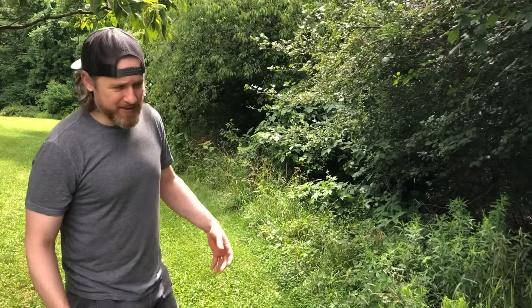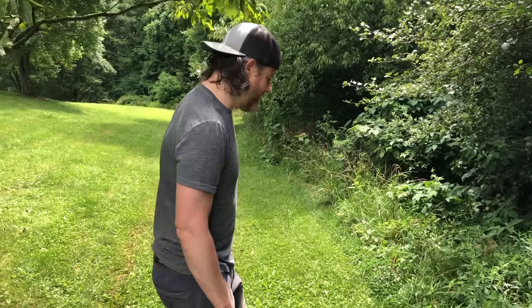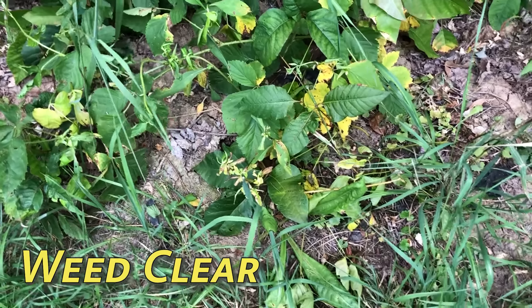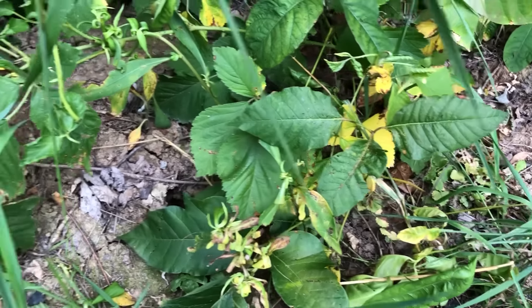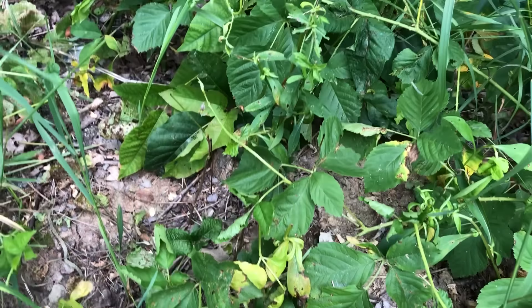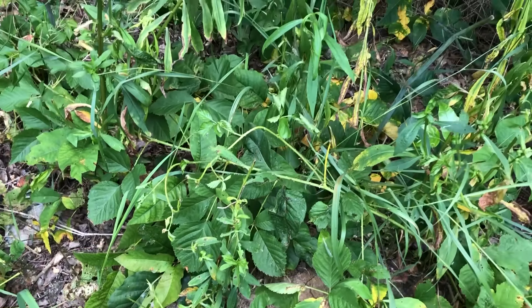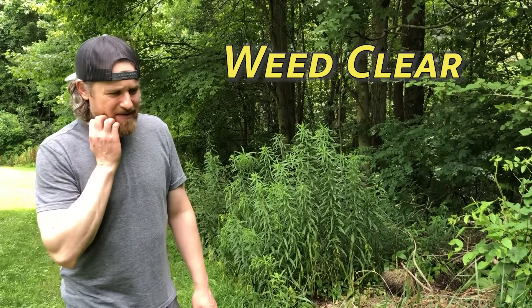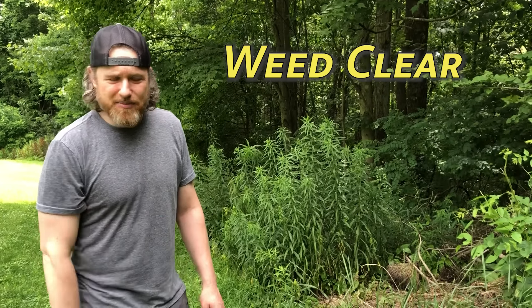It's now been a full week since we sprayed the second time, so we're going to go see how everything's doing now. After a second spraying, it has rained a couple of times, which is to be expected. All of this — we've got some discoloration, some wilting, some lying down on the job. We've also got some really strong, healthy-looking poison ivy toward the back there, but there's some discolored yellow in there. Not too great for the weed clear, which I didn't have high hopes for anyway. We don't just want wilting — we want shriveling and dying.